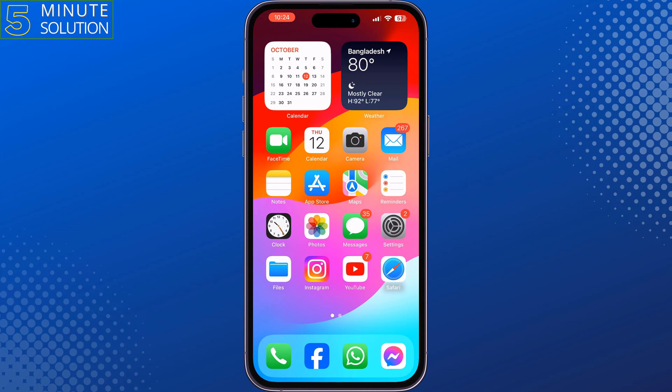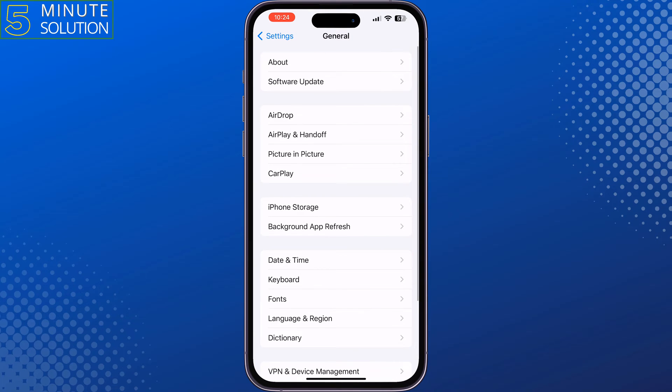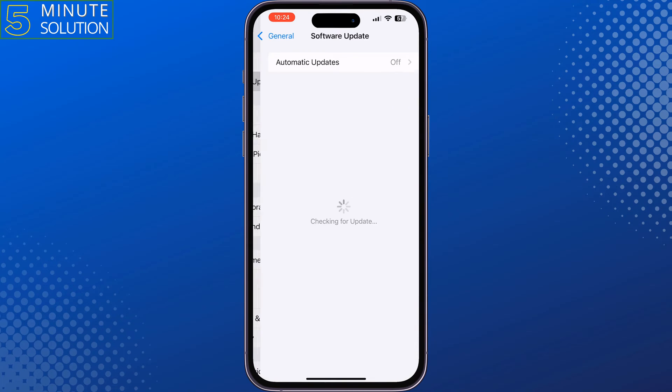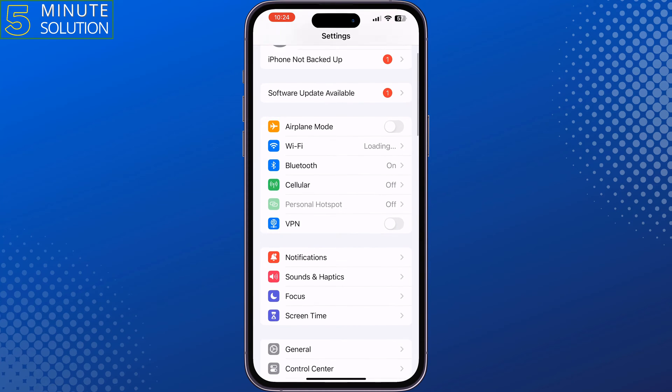The fifth solution is update your iPhone. Go to your Settings, tap on General, tap on Software Update, and if you see any update available then update your iPhone and then check the issue.